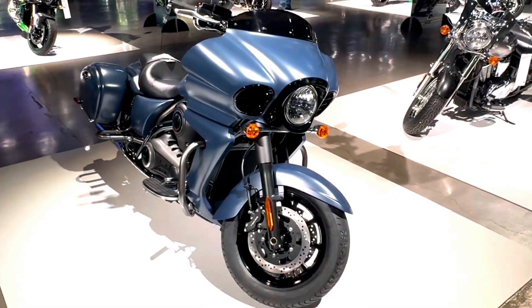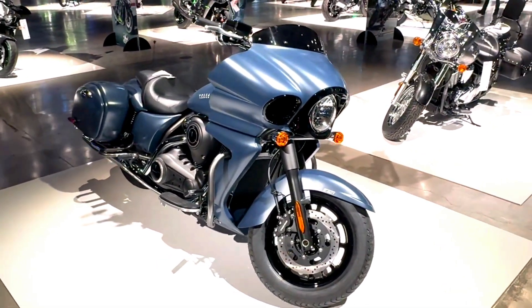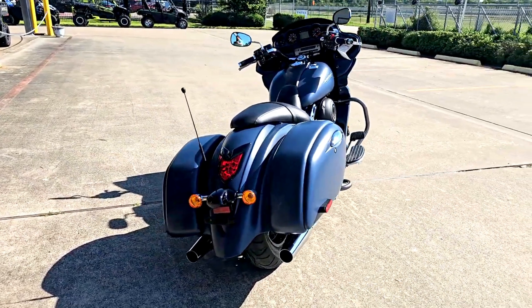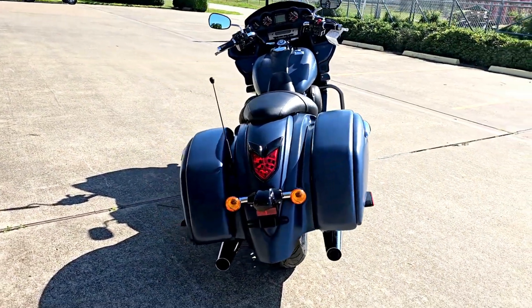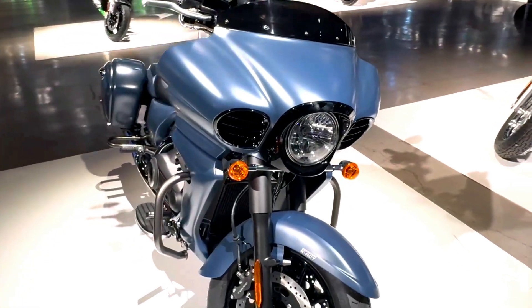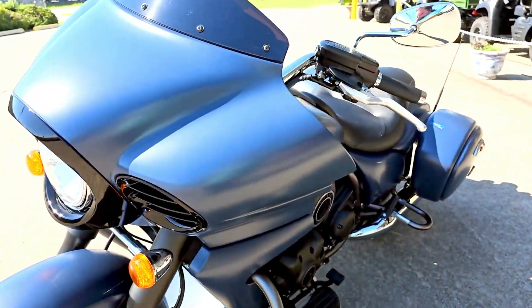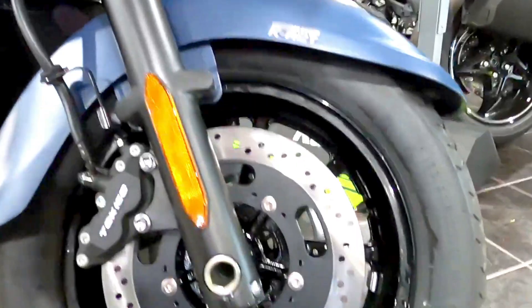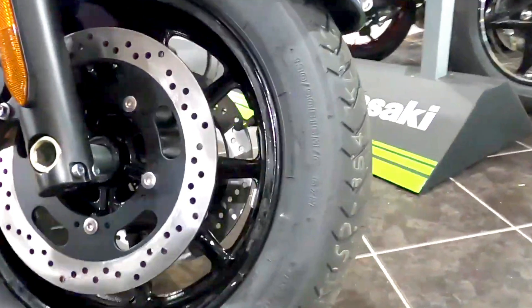One of the first things that will catch your eye is the Vulcan 1700 Vaquero's distinctive styling. The 2024 model, especially in the metallic matte twilight blue color, exudes a sense of sophistication and power. The deep, rich blue hue, combined with the matte finish, gives the bike an elegant yet menacing look that sets it apart from other cruisers on the market.